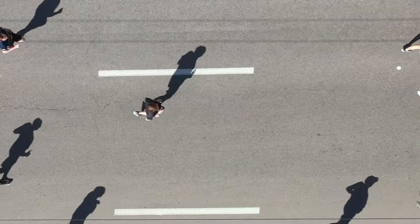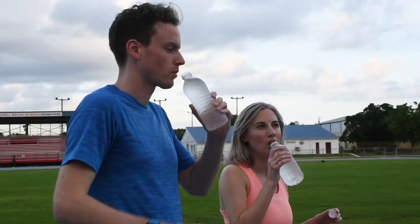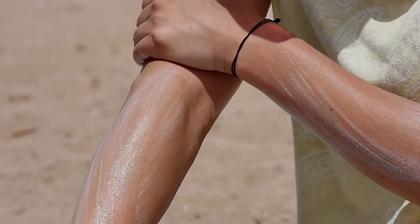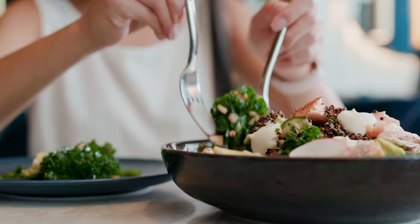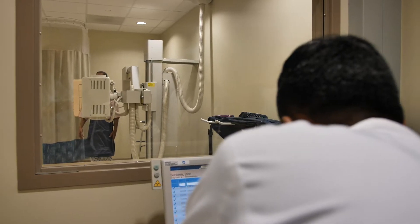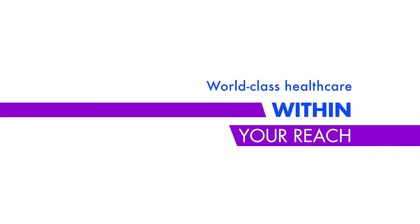We hope these tips will help you prepare your body for the race and prevent injuries. Remember on race day to drink plenty of water, apply sunscreen, and practice good nutrition for fuel and recovery. In the unfortunate event that you pick up an injury, Health City's orthopedic and sports medicine specialists are here to help, providing affordable, world-class care within your reach.